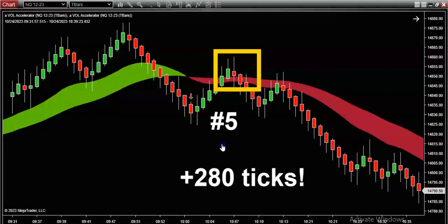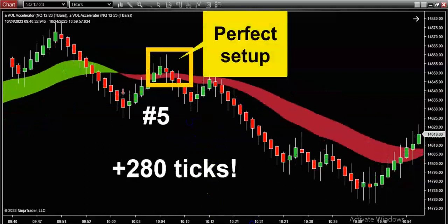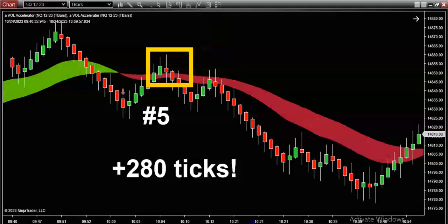Trade number five was our real moneymaker. Can you imagine being five for five on a slow trading day while still bagging almost 300 ticks? Folks, 300 ticks — just do the math on this. That's 300 ticks times $5 a tick, so that's $1,500 potential on just one contract. And I'm sure you know many of my customers are very affluent and these people trade a lot more than just one contract. Just do the math and you'll see the massive potential on what it's like to trade volume.